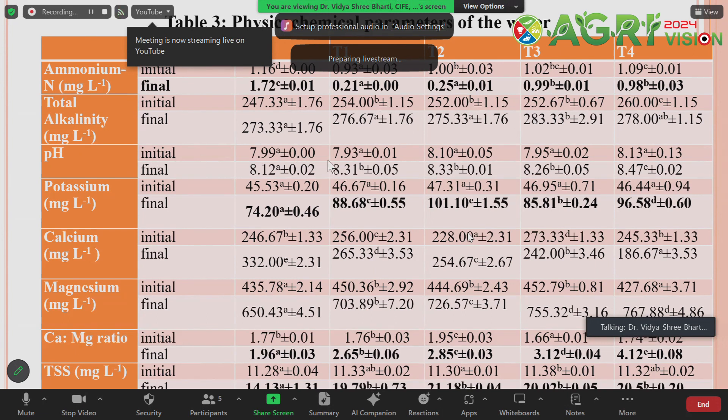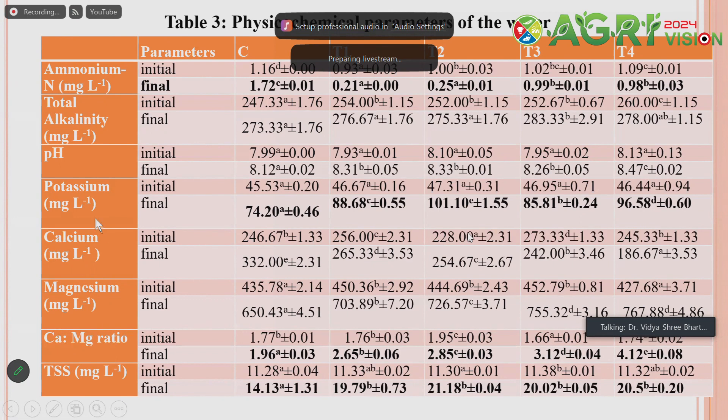Regarding pH: the pH requirement for shrimp cultivation is around 8.2–8.3, and biochar application is maintaining pH as well. For potassium, calcium, and magnesium — these three parameters are crucial for shrimp cultivation. We find that by application of biochar, as well as activation of biochar with potassium, there is improvement in potassium content in the water, which is required for maintaining the ionic balance of shrimp.